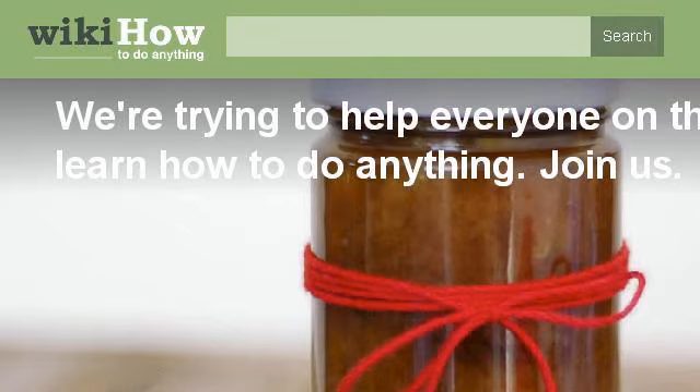Last but not least, try our third-ranked site www.wikihow.com. The web page WikiHow: How to Do Anything. This is the link. I'll see you next week.